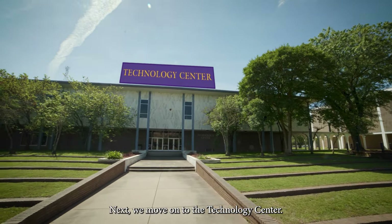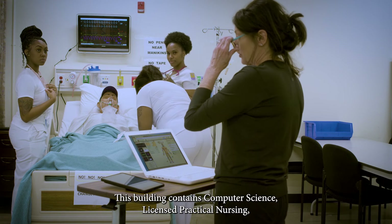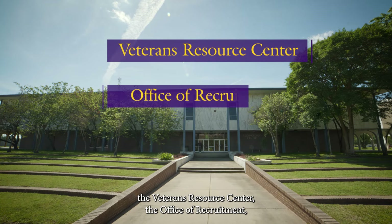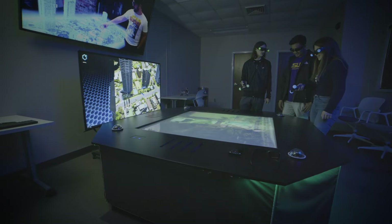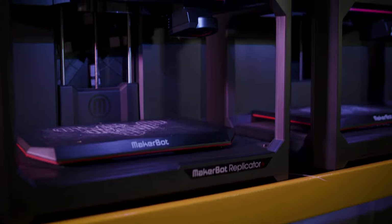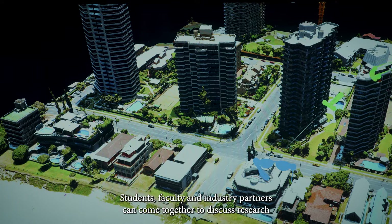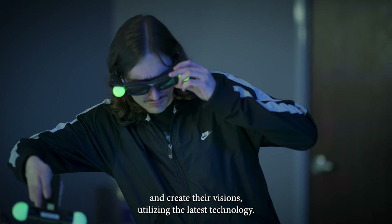Next, we move on to the Technology Center. This building contains computer science, licensed practical nursing, the Veterans Resource Center, the Office of Recruitment, Continuing Education, and the Cyber Collaboratory. The Cyber Collaboratory is a state-of-the-art immersive learning space where students, faculty, and industry partners can come together to discuss, research, and create their visions utilizing the latest technology.